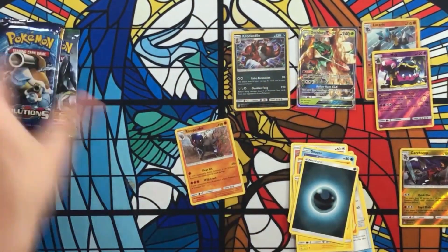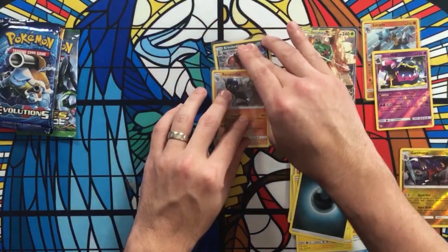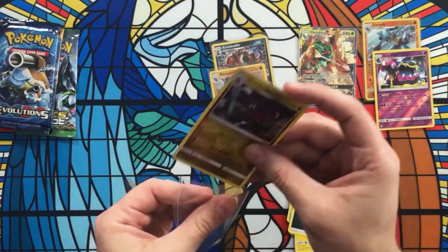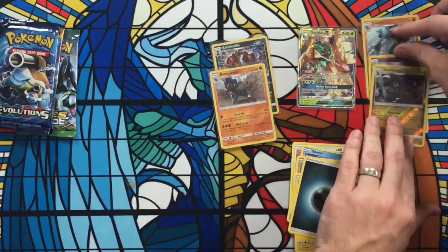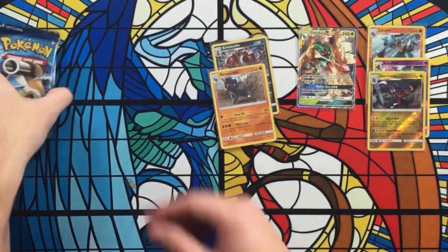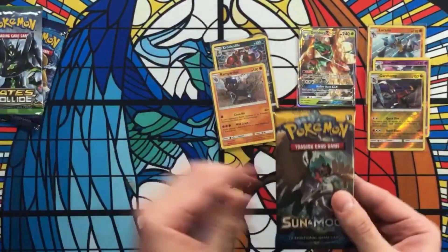Seven packs in — one GX, two holographic rares, and three reverse holographic rares. I don't know if I can recommend these, but I mean 20 bucks — what are you risking? The last three packs are three good ones: XY Evolutions, Fates Collide, and Sun and Moon. We'll save Evolutions for last.